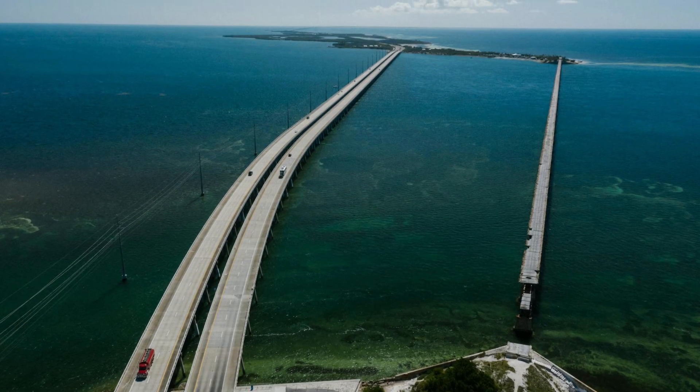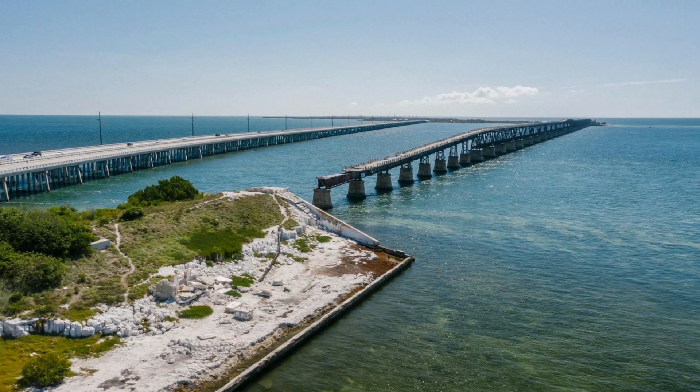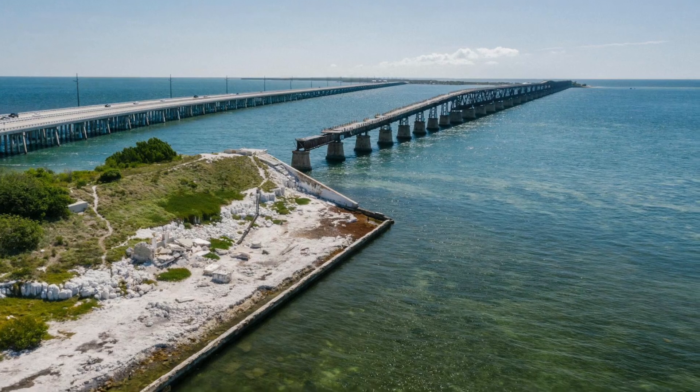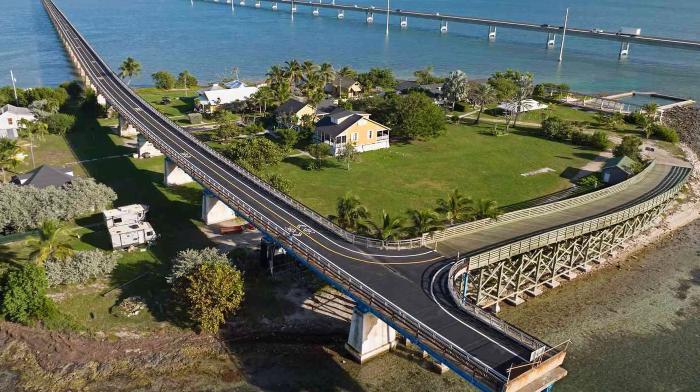This historic bridge, now called the Old Seven Mile Bridge, stands today as a testament to that era's ingenuity. It's a popular spot for fishing, jogging, and walking, offering stunning views and a chance to step back in time.